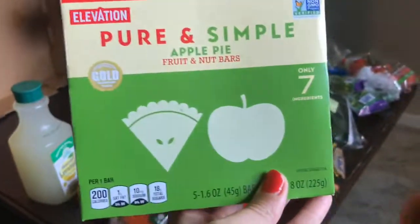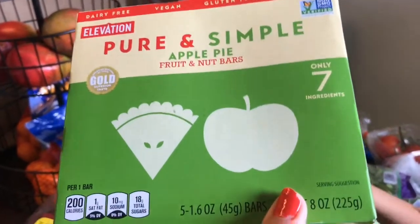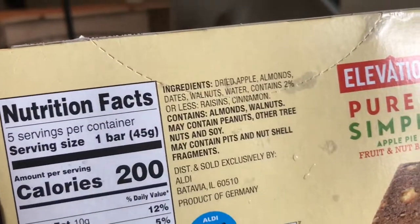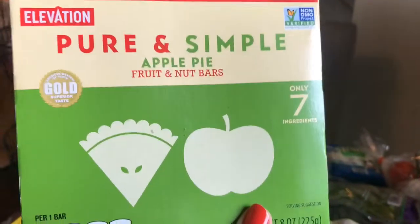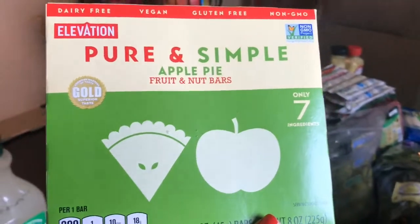I got some of the Pure and Simple apple pie fruit and nut bars. I love these because they're very similar to Lara bars but less expensive, and you can see they have very clean ingredients — no added sugar. The apple and the dates are what sweetens it. They also have a peanut butter flavor, but we've got one allergic to peanut butter, so we got the apple pie flavor.